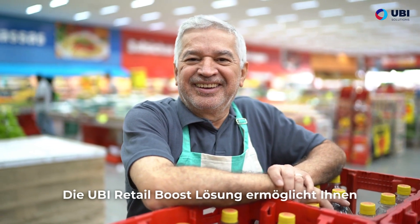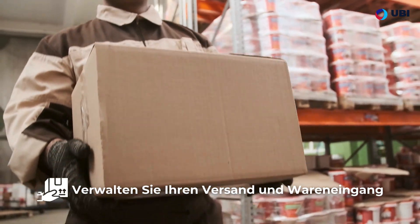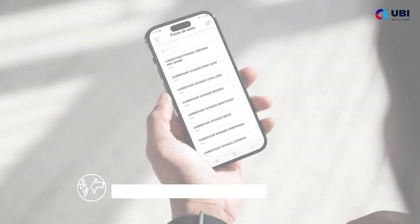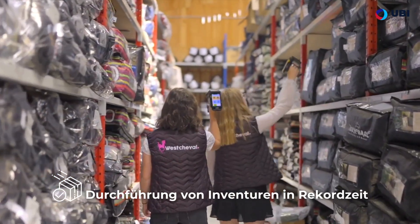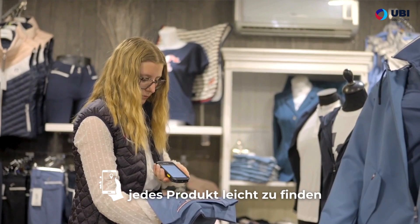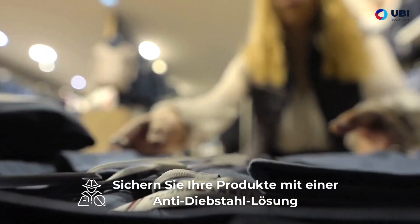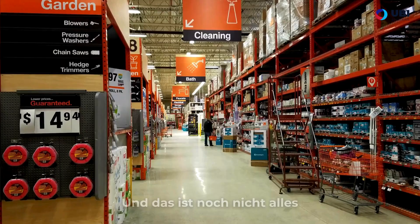The Ubi Retail Boost solution enables you to manage your shipping and receiving, manage your order preparation, pilot your points of sale, carry out inventories in record time, optimize your stocks, locate each product easily, secure your products with an anti-theft solution, and provide fast checkout to reduce waiting time.